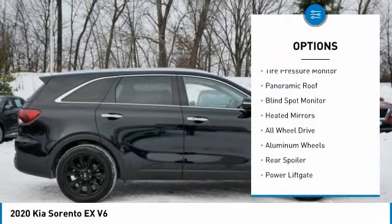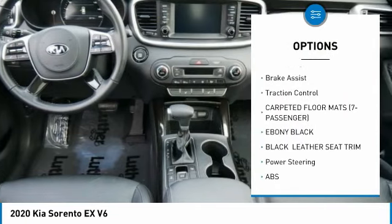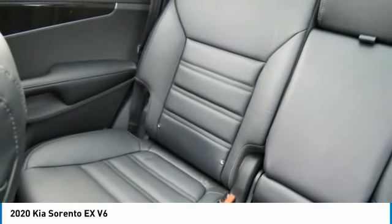Here are some of this vehicle's great options: tire pressure monitor, panoramic roof, blind spot monitor, heated mirrors, all-wheel drive, aluminum wheels, rear spoiler, power lift, brake assist, traction control. Come see the car for yourself.